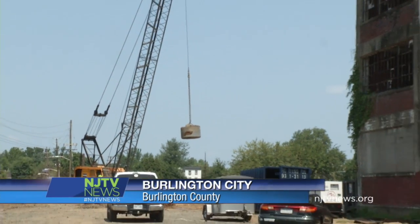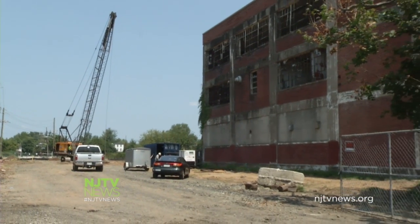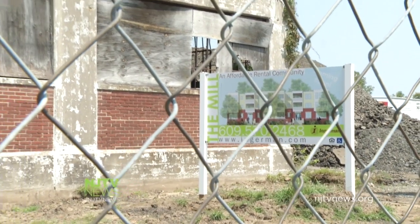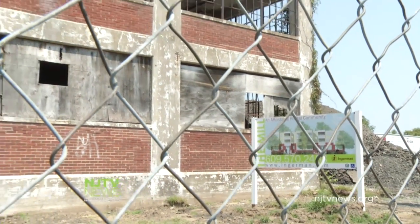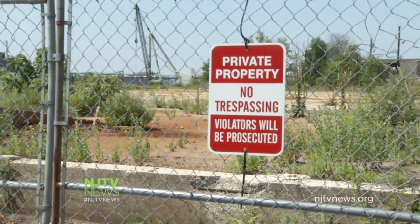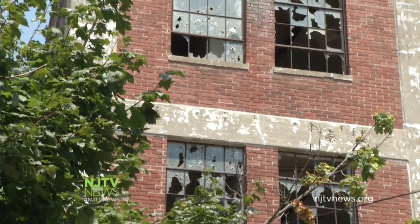Here's another brownfields project in Burlington City, where a contractor will transform this old knitting mill site into 65 affordable apartments — a very hot commodity. But not every brownfield site lends itself to swift, highly marketable transformation. Some require more extensive cleanup, others lack convenient locations, and it always comes down to money.